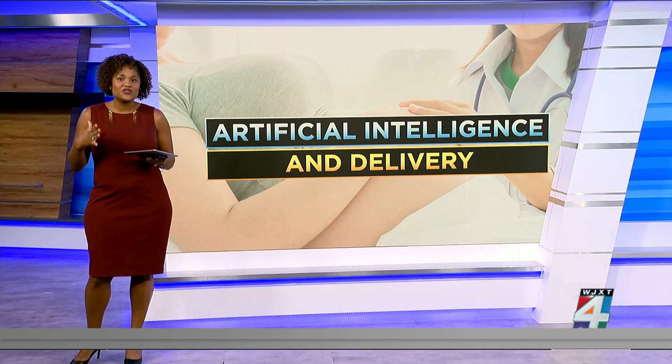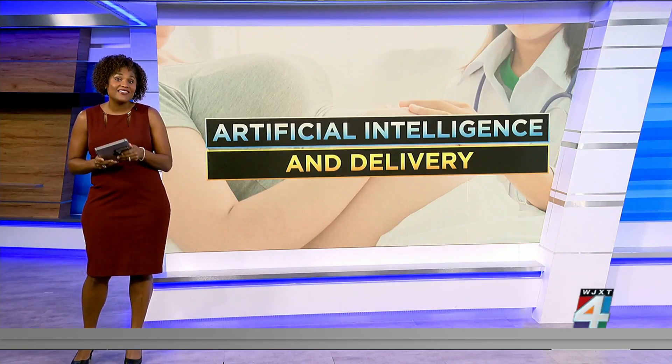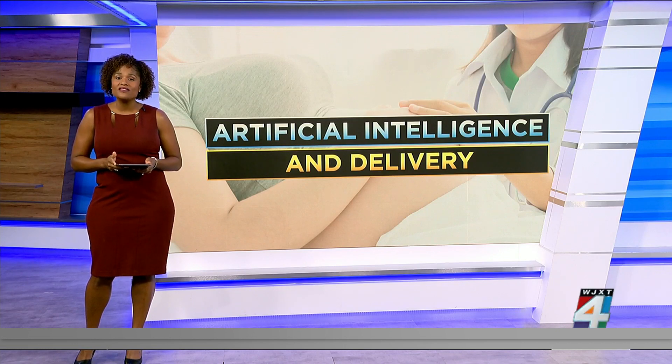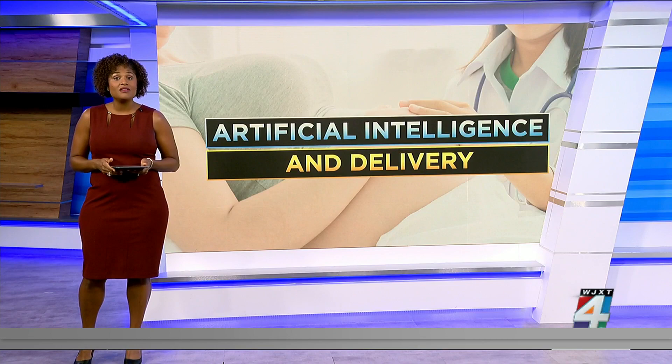When you think of artificial intelligence, robots or self-driving cars might come to mind. But a new study is researching the benefits of AI in the delivery room. Take a look at the research that could help determine what type of delivery will be safest for both the mother and the baby.